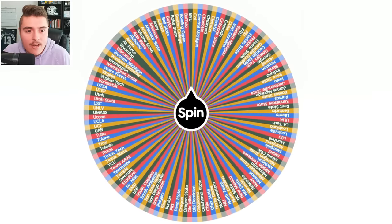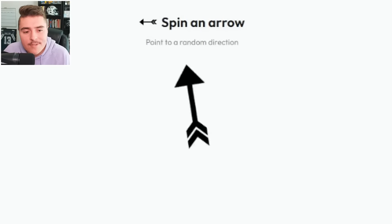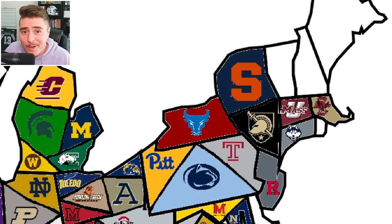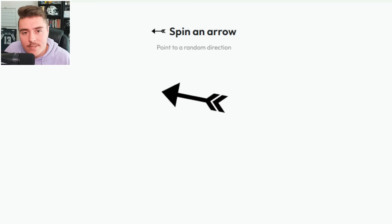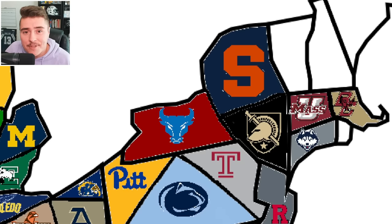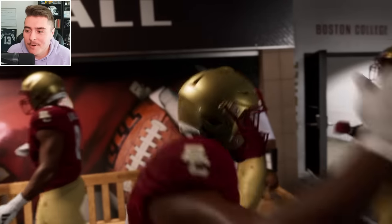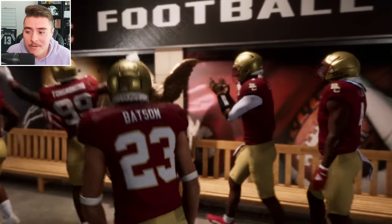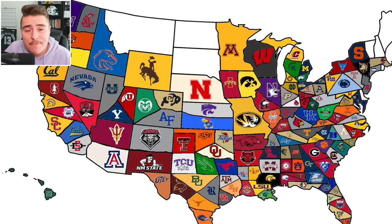Spinning the wheel again for the second matchup — we're heading to Boston. Let's figure out where the Eagles need to go. They can't go up, so we're re-spinning. Take three says go to the left, so we'll get to see UMass for the first time. I'm not going to get tired of seeing all these schools and their unique intros. It's a blowout for Boston College — congrats to BC for getting on the board.